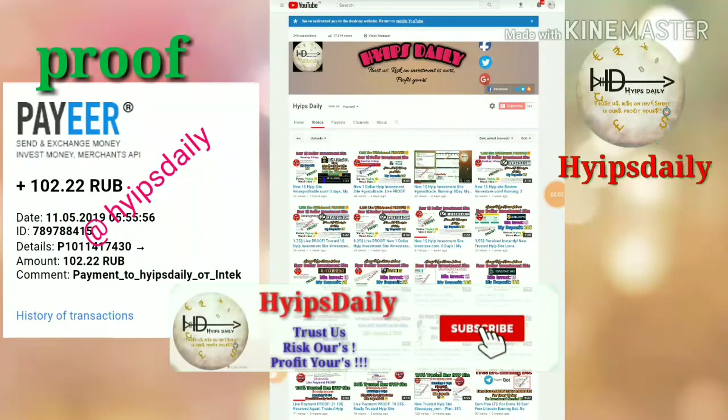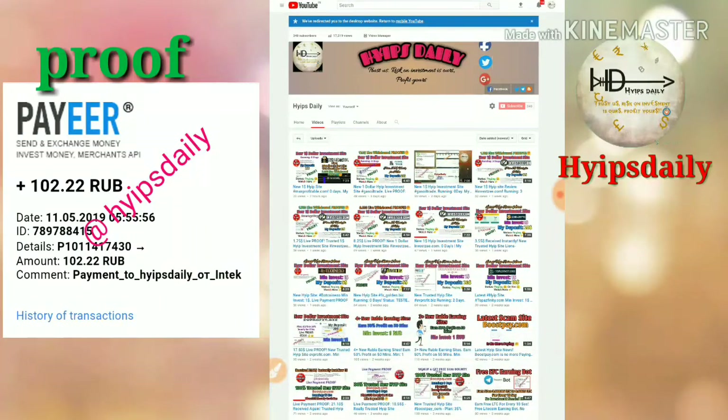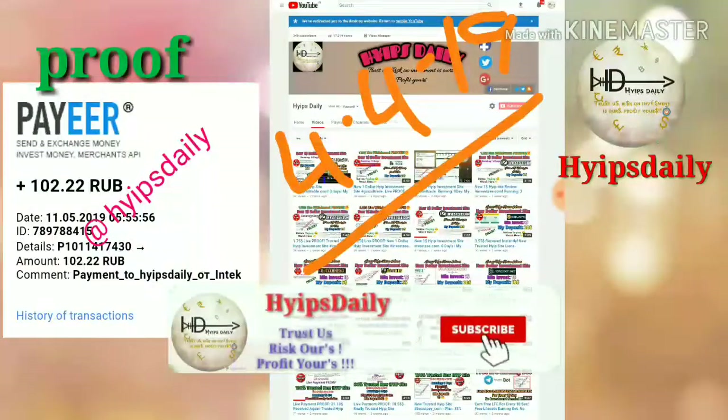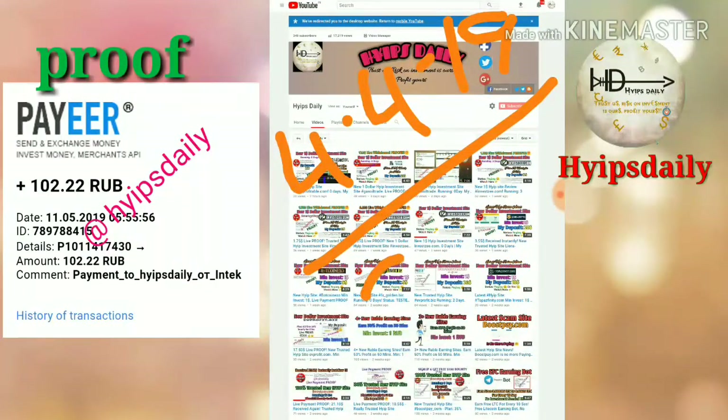Hello friends, welcome back to our YouTube channel Hype Study. In this video we're going to discuss a new rubble earning site called ntexgroup.club. This site is long-term running — it was launched on April 4, 2019, and as of now it has been running for more than 37 days.